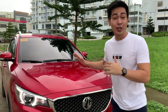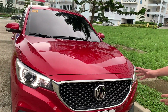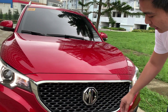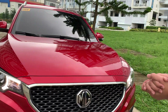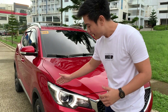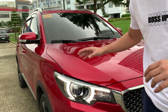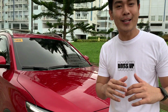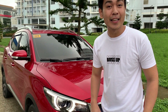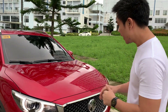Unang tingin pa lang dito sa may front side ng MG CS, makikita mo agad yung honeycomb grille — bakal na bakal, sobrang nakaka-impress. At dun sa may gitna, makikita mo yung MG logo which looks so premium and luxury. Dun naman sa may ilaw, tinatawag nila itong London Eye na may halogen lamp — sobrang angas tingnan, parang mysterious. It looks really mysterious.